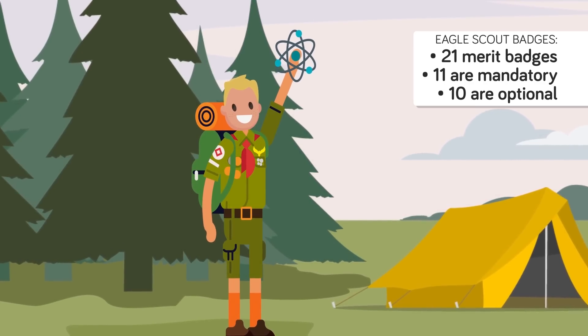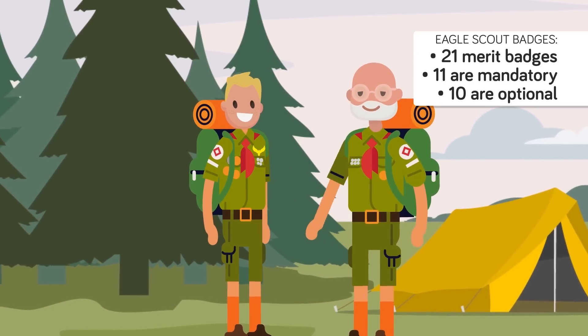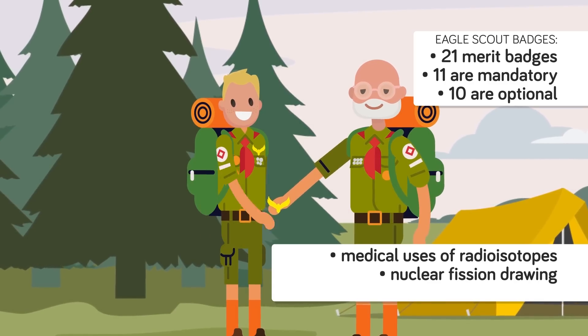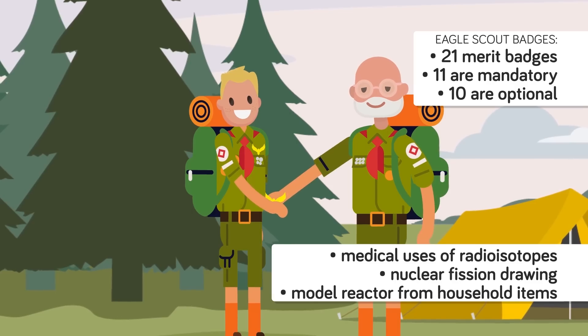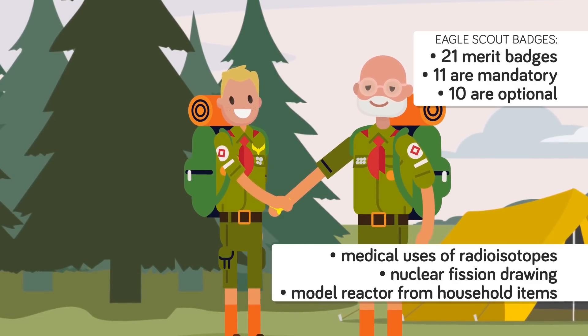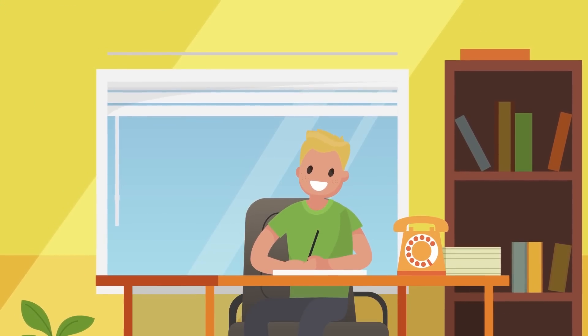Five months shy of his 15th birthday, David earned the badge by visiting a hospital radiology unit to learn about the medical uses of radioisotopes and making a drawing showing how nuclear fission occurs. Most importantly, David built a model reactor using simple household items including a juice can, coat hangers, soda straws, matches, and rubber bands. The Scouts were impressed, but David had far greater ambitions.